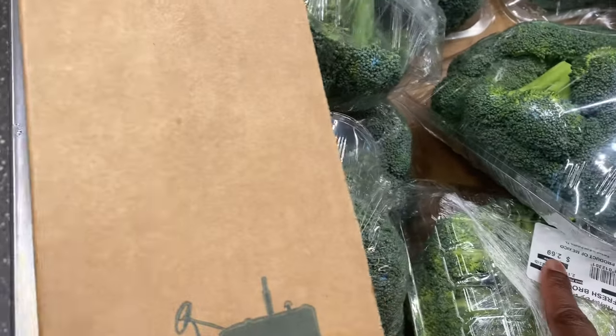They have really good produce per pound - this is $2.69.